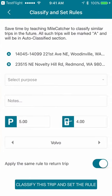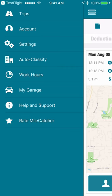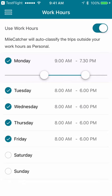Try using Auto-Classify now for your commute or for repeat customer visits. Work Hours will automatically classify trips that end outside your work hours as personal. Activate this feature and any trip on weekends, for example, can be classified as personal. Together, Auto-Classify and Work Hours will leave much fewer trips to be classified by you, saving you much time.